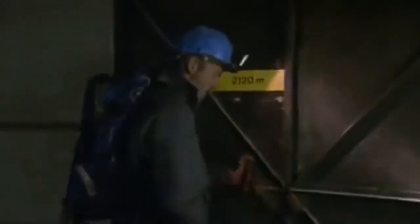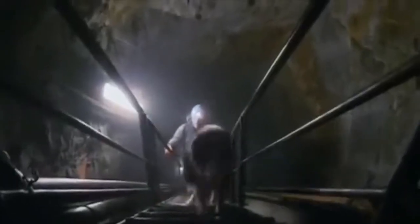Luke and his colleague have to climb over 600 steps each day to get to the heart of the glacier. Just when one flight is done, another appears at the end of a long tunnel.